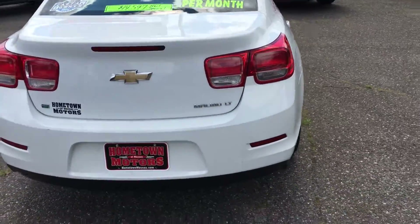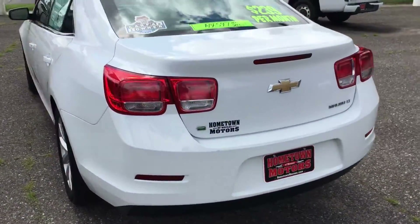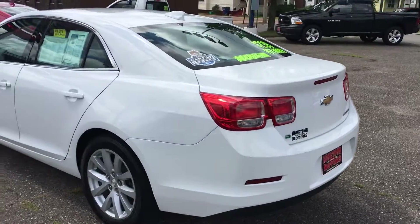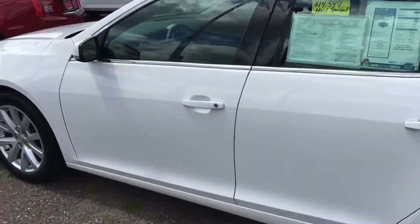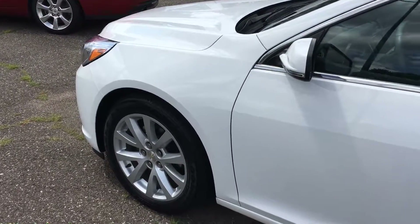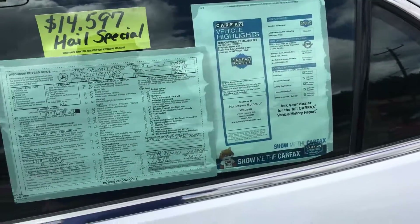2.5 liter four-cylinder engine, 200 horsepower, right up in the 30s for gas mileage on the highway. Nice sized car with a 100,000 mile warranty on the powertrain and 36,000 mile bumper to bumper. One owner, clean Carfax.